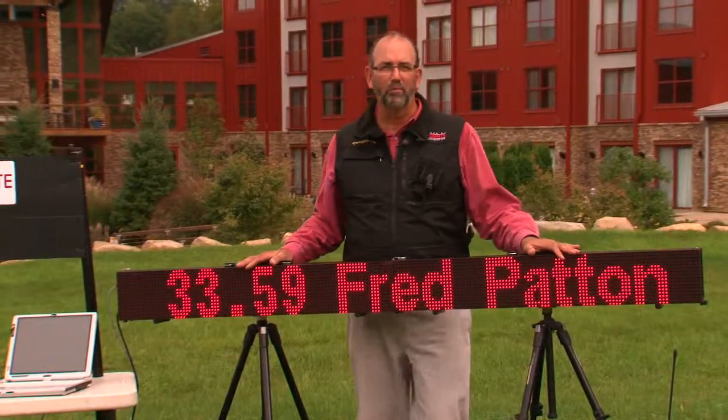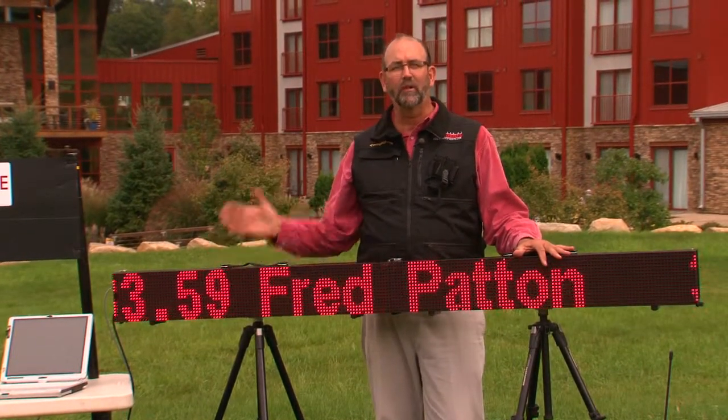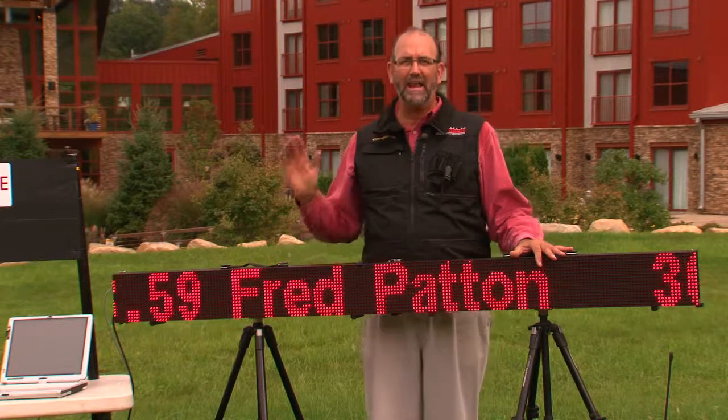These new MicroTab display boards are amazing. Battery-powered, portable — part of this great system that will let you race anywhere at any time.